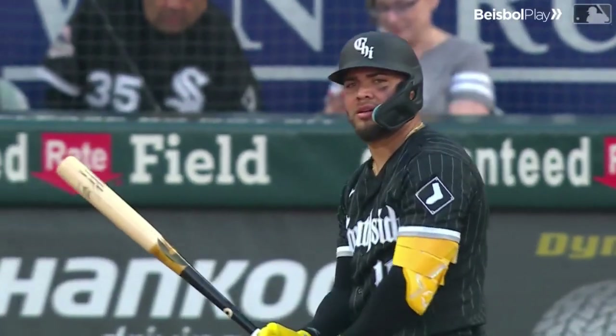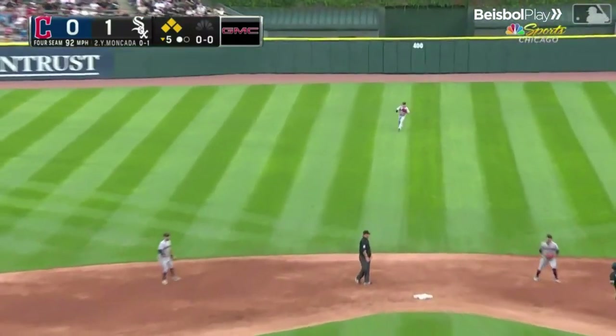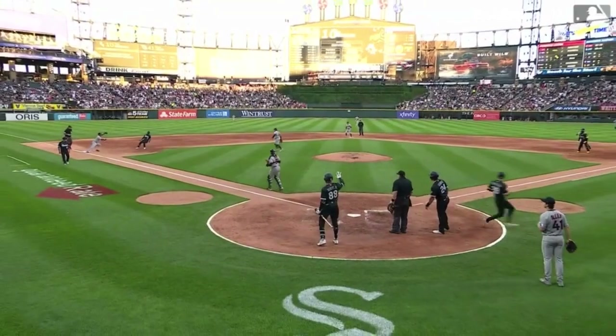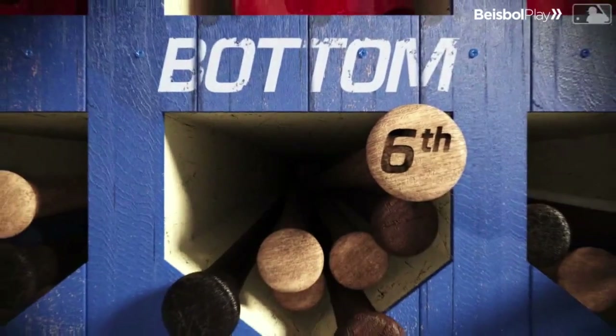Bases loaded for the Sox. Johan Moncada cracks it into center — this is going to get down for a hit. One run scores easy. On his heels is Remillard, he's in. Anderson hung up and he's tagged. Moncada drives in two and the White Sox lead three nothing.